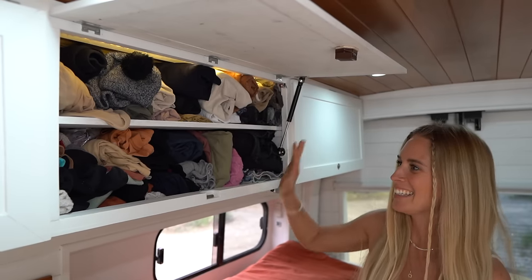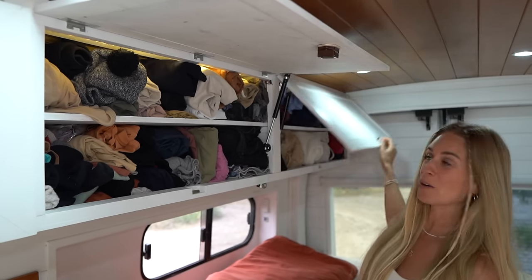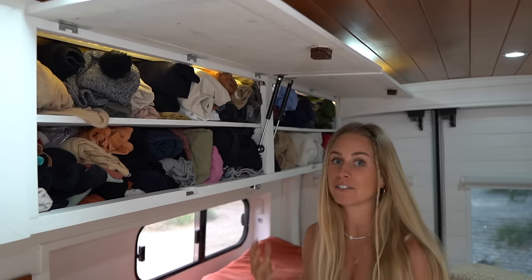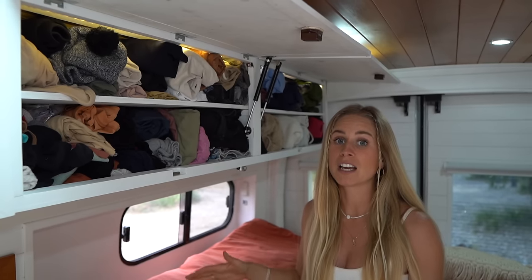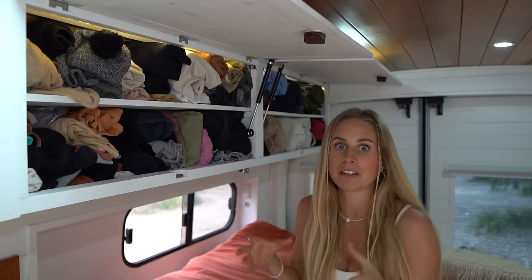Welcome to our walk-in wardrobe. This is Marcel's side and this is my side. Yes, that's right — this is all the clothes we have in the van. This section is for our everyday wear. In the garage underneath we have one extra box where we store our winter jackets and very bulky volume clothes.